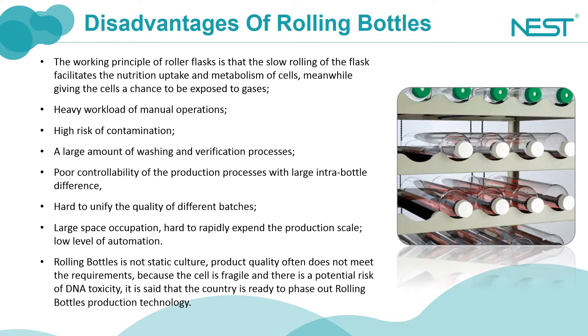More importantly, it is difficult to control the intra-flask difference. Presently, it has been reported that roller bottles, as a technique for large-scale production, may be replaced by biofactory to achieve automated sterile filling, because biofactory may enable such automation.